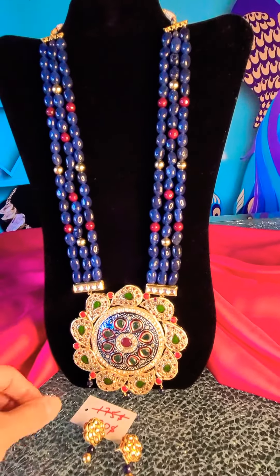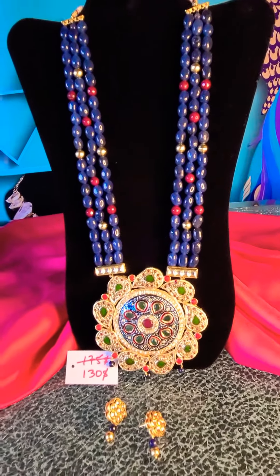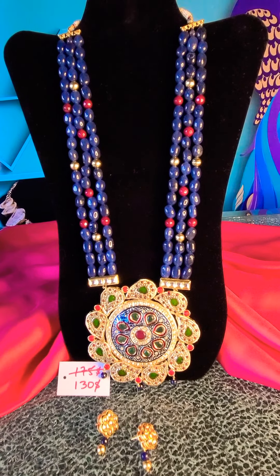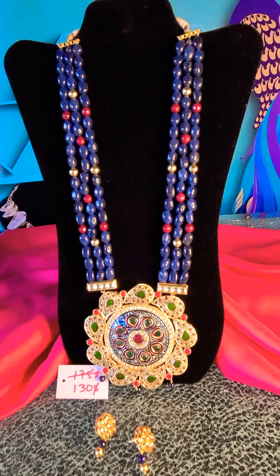It was four hundred and seventy-five dollars — I have marked it down to a whopping hundred and thirty dollars, which I think is a great steal deal for a necklace of this size and range. So if you're interested, for a limited time only, this offer stands.